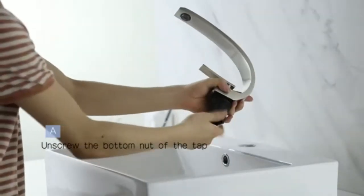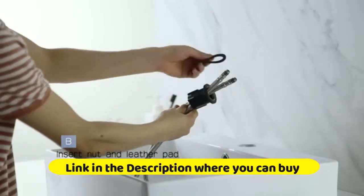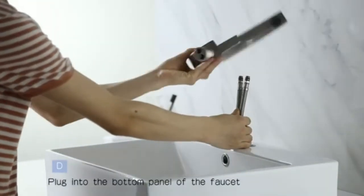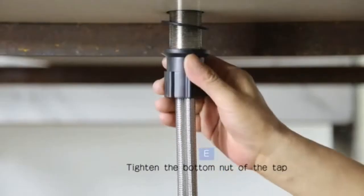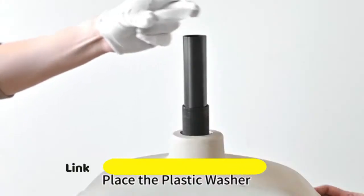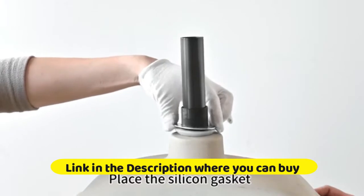Chrome waterfall bathroom faucet with pop-up drain, single-handle, for bathroom sink. The chrome bathroom faucet spout delivers a visually pleasing waterfall water flow, helping create a serene bathroom environment. The filtered spout can filter dirt and water and prevent water splash. Modern waterfall bathroom faucet, single-hole, single-handle lavatory vanity, polished chrome with pop-up drain with overflow.